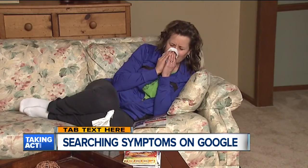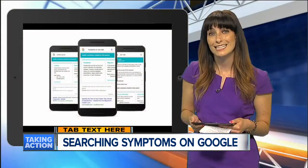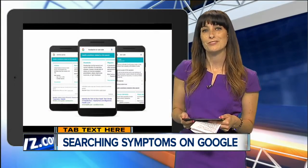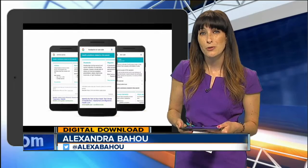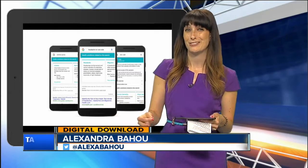Google notes they worked with a team of doctors to review symptom information, and experts at Harvard Medical School and Mayo Clinic evaluated related conditions. The feature will be rolling out over mobile in the next couple of days. Google wants people to know they're just there for informational support — if you want medical advice, you better head to your doctor.